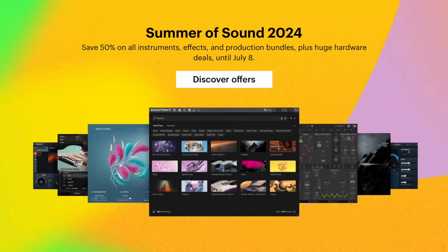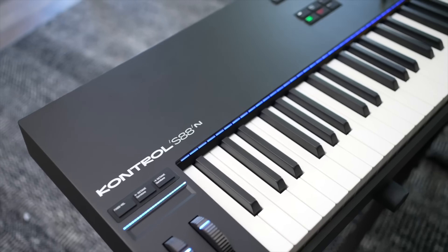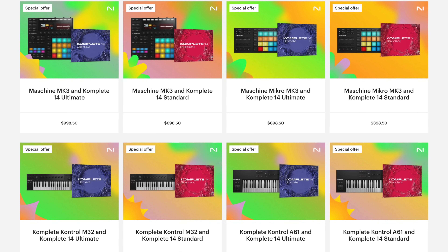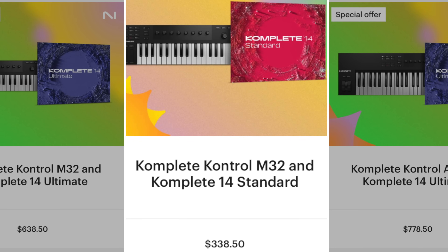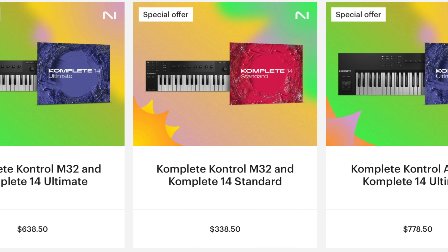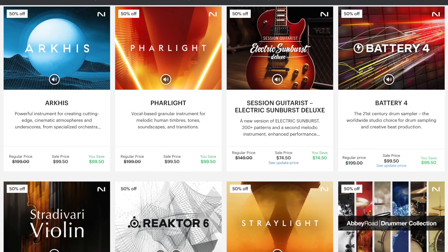For a limited time, you can get Complete 14 at 50% off the original price, and you can get discounts when you buy a Native Instruments keyboard or Maschine. You can combine a hardware purchase and the 50% off Complete deal — this one gives you Complete Standard at 50% off and the M32 keyboard for just $38 more. This is a trick that many people overlook, and they've also discounted individual instruments, effects, and expansions. This is a better deal than they've done in earlier years.